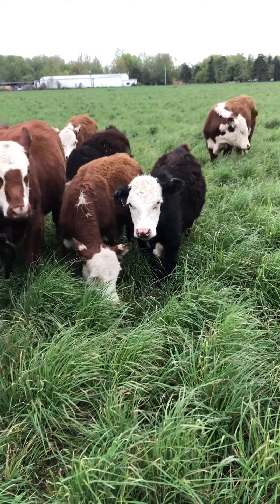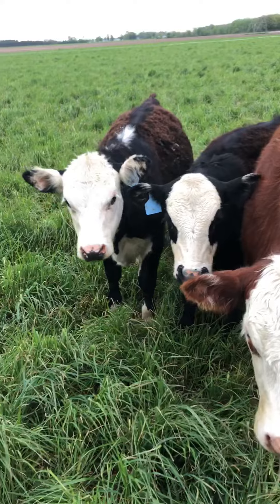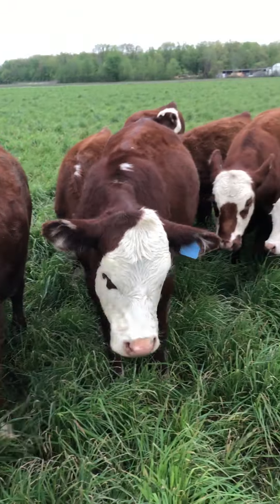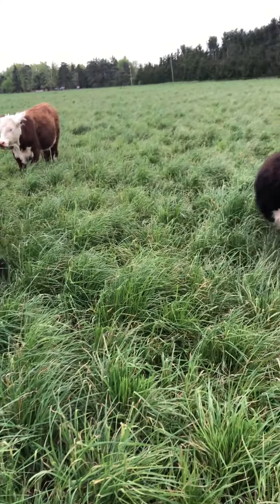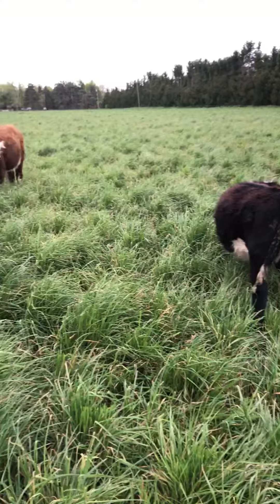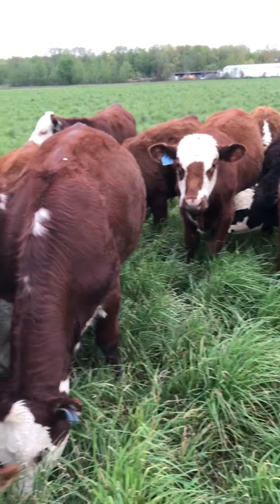The clovers add a lot of energy and protein to the diet. In the hot summer months when things are dry, the grass might falter a little bit, but the deep-rooted clovers can take advantage of those situations and do a lot more growing when there are drought-like conditions, as opposed to the grass.